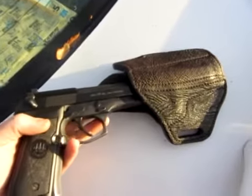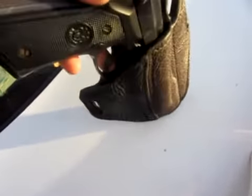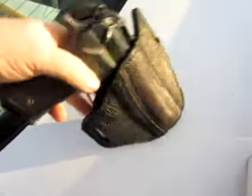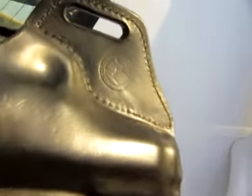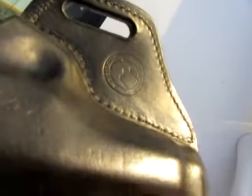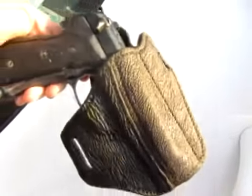Not too difficult to draw, and going back in, it just really does kind of pop into place and lock into place. There's the Adams Holsters logo on the inside, because the shark hide is just too tough to put it on the outside. It's just ridiculous.